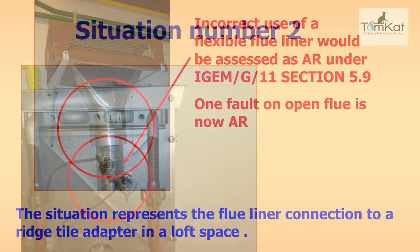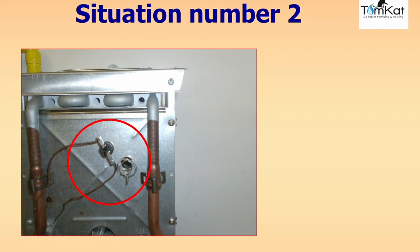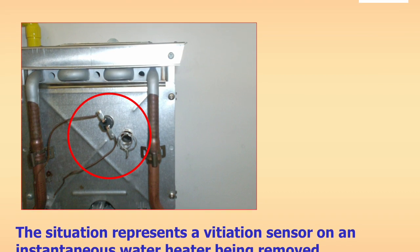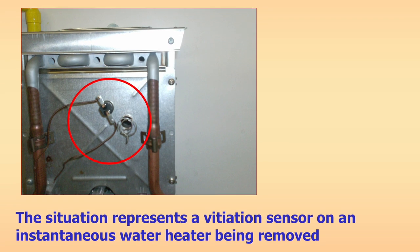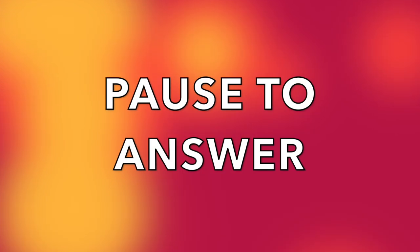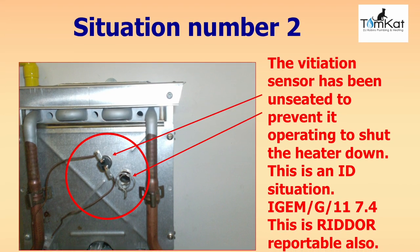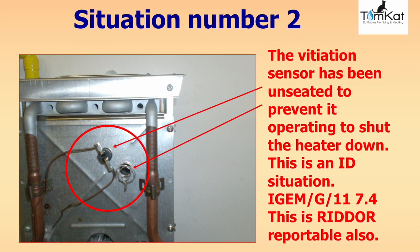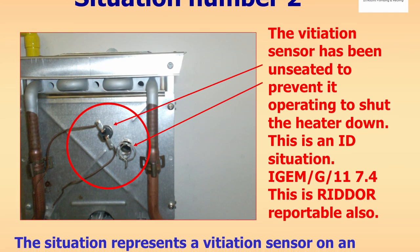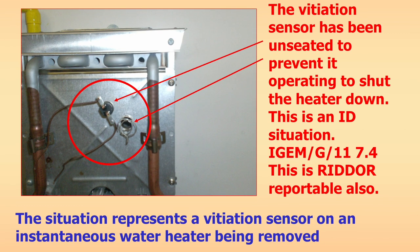Question two: this situation represents a vitiation sensing device on an instantaneous water heater being removed from its correct location — i.e. a safety device being removed. How would we categorise this under iGEM G11? The answer: the vitiation sensing device has been unseated to prevent it from operating and shutting the heater down, so this is classified as immediately dangerous (ID) under iGEM G11 section 7.4. This is also RIDDOR reportable.